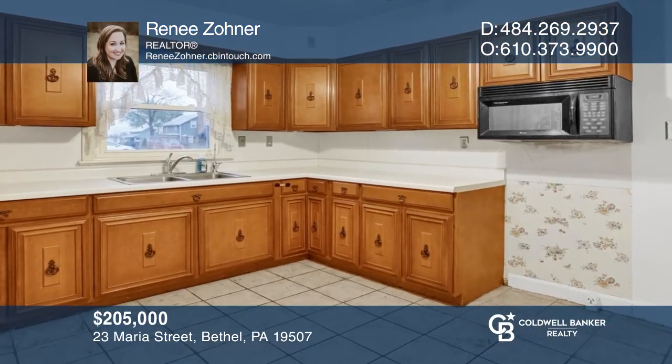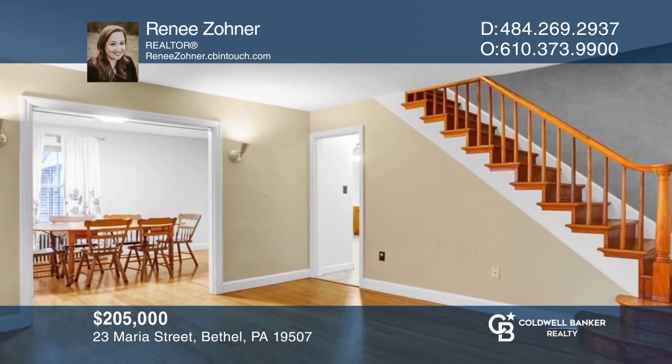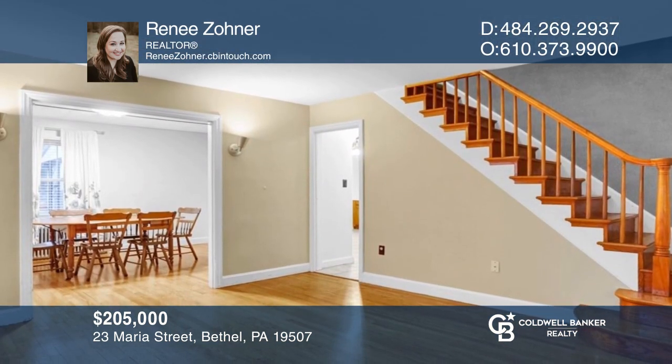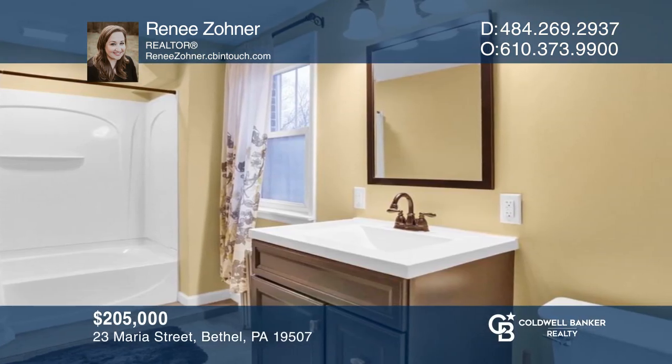Check out this charming three-bed, one-and-one-half bath brick home in Bethel with hardwood floors and a gorgeous remodeled bathroom. Come see your new home today with Rene's Honor.